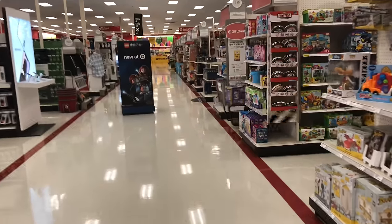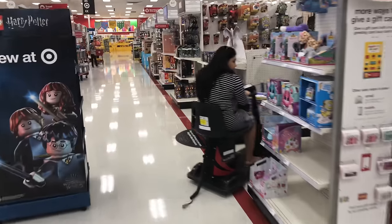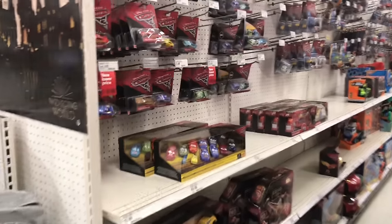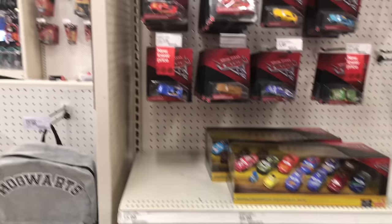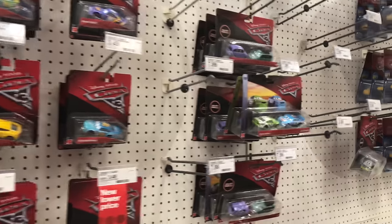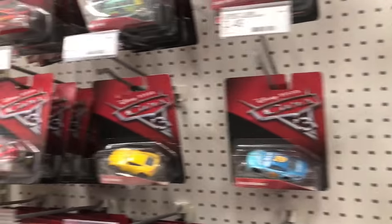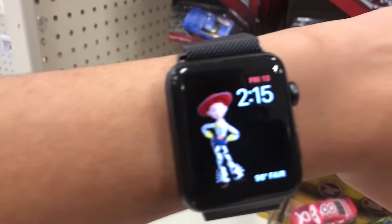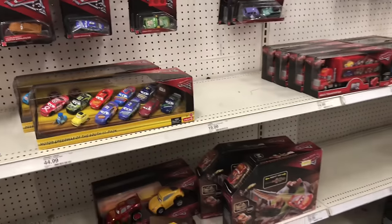Let's go to the car section. Where's that supposed to be? Oh, it's right over here. Absolutely wow - there's nothing. Seriously? Time to restart Target. This is terrible. There's nothing.